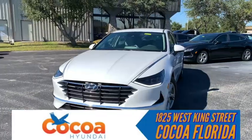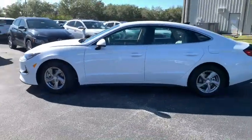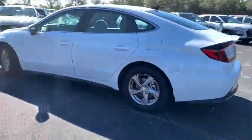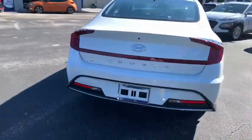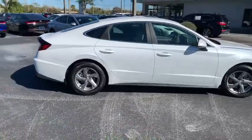Hey, my name is Christian. I can't wait to show you your next vehicle. For 2020, the Hyundai Sonata got completely redesigned and upgraded with a full suite of safety features, including forward collision avoidance, lane follow assist, and lane keep assist.